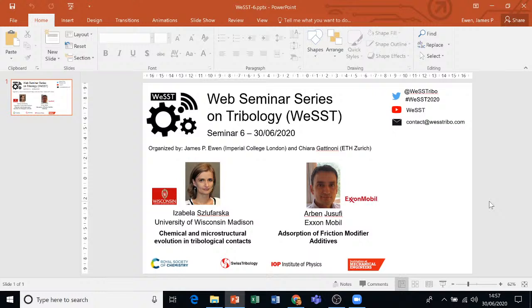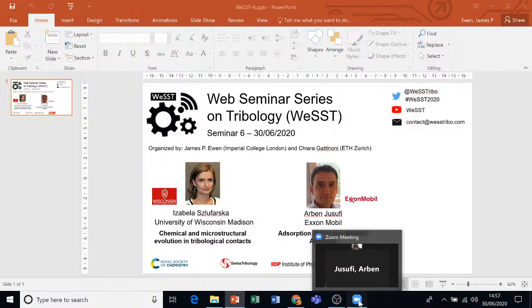So first of all, Isabella is going to talk about chemical and microstructural evolution in tribological contacts. Isabella, if you could please share your screen.